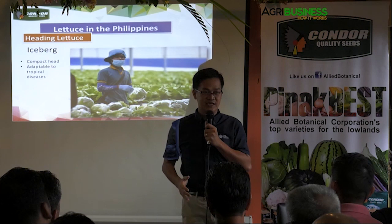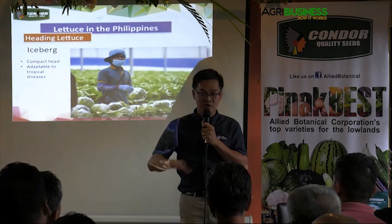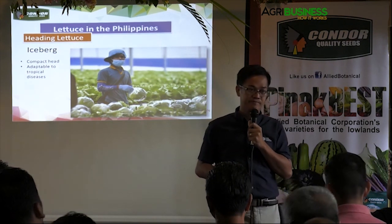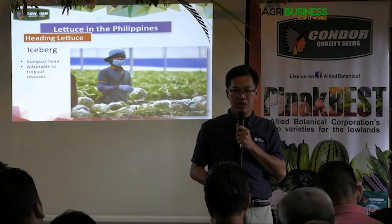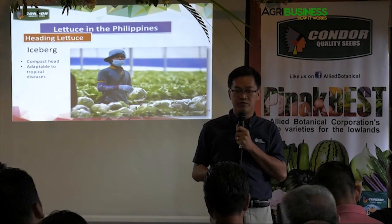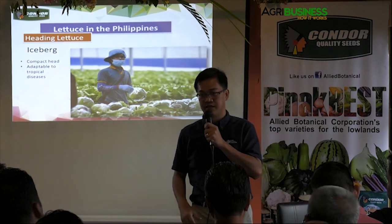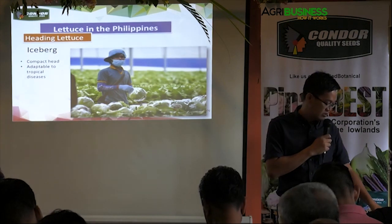Farming is a business, not a hobby — unless you want it as a hobby. If you want to venture into this, everything has to be measurable. Whenever you use a variety, you have to ask the technical people from the company: what's the yield per plant? Then you can easily calculate.